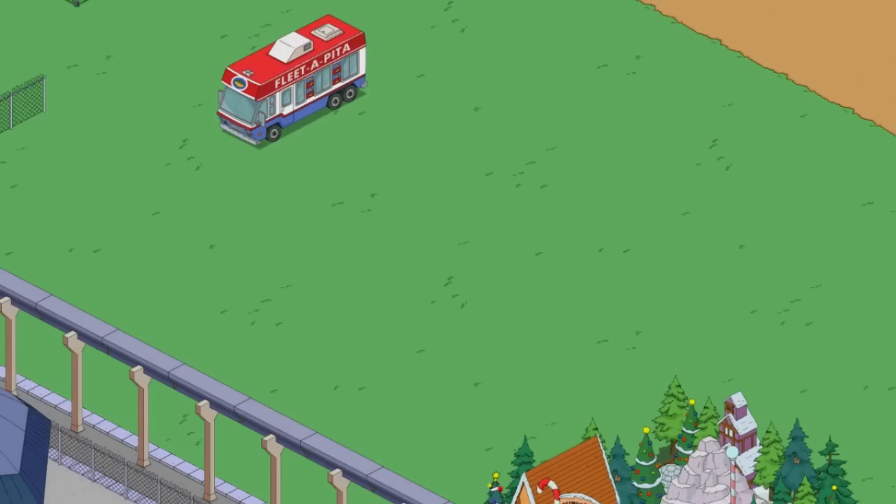Hey guys, it's me, KC, and welcome back to my design series in The Simpsons Tapped Out. This is going to be Episode 3. If you don't know how this works, every single episode I say I want a theme for a certain thing, you guys send me screenshots of what you've created, I get inspiration from it, I pick a winner, and I'll add them as a friend or plug their YouTube channel or social media like Twitter or Instagram.